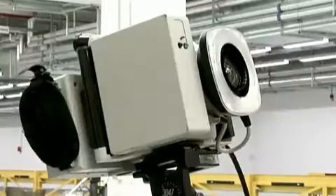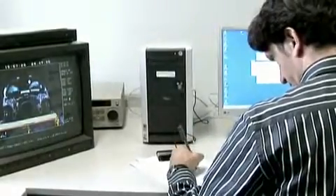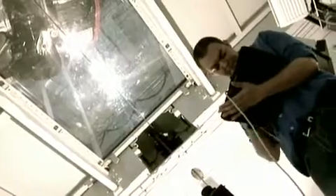High-speed cameras and modern computers are used to aid in crash analysis. BMW's newest revolutionary test aid is a special film pit that enables the crash to be observed and filmed from below.